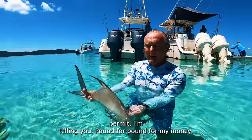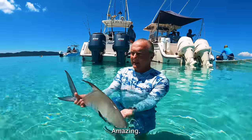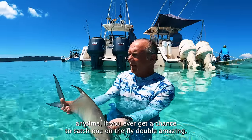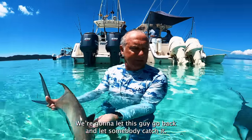I'm telling you, pound for pound, for my money, one of the most fighting fish you can get. Amazing. It's amazing to catch one at any time. If you ever get a chance to catch one on the fly, double amazing — just an amazing fish. We're going to let this guy go back and let somebody else catch him again.